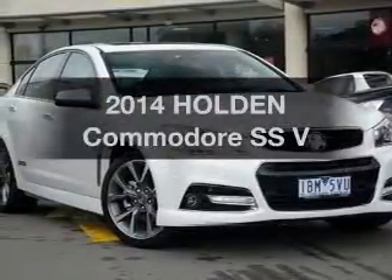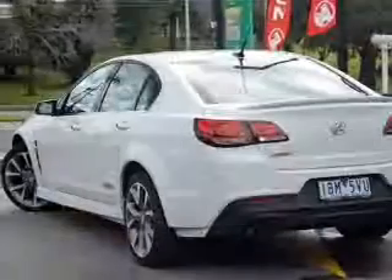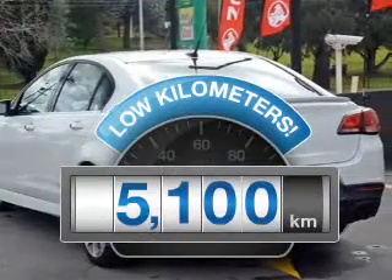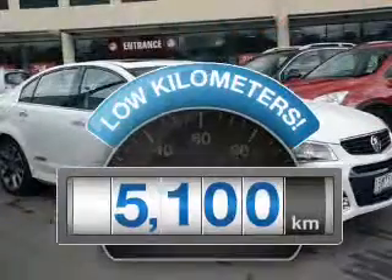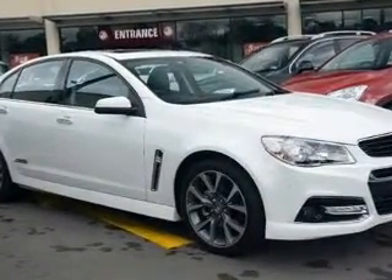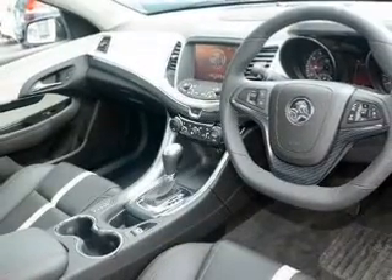Presenting the 2014 Holden Commodore. Experience the comfort of driving this well-presented vehicle. Choosing a car with low kilometres is the right choice. Power and reliability are a great combination — find both here in a car that responds smoothly to its automatic transmission.